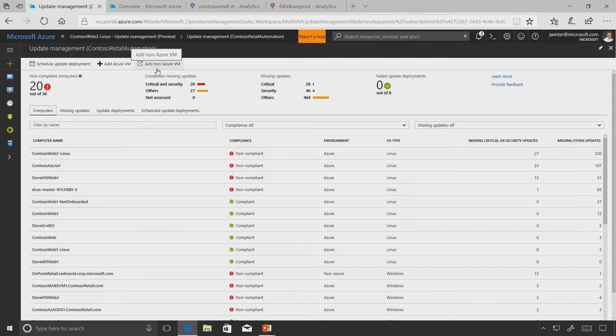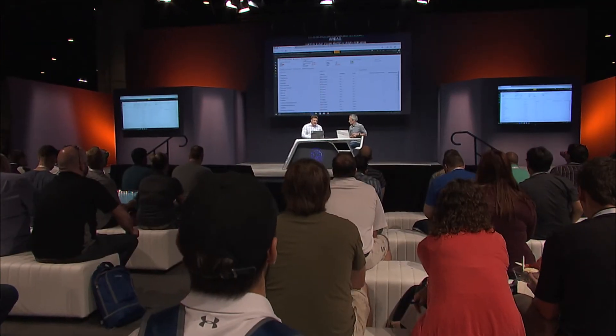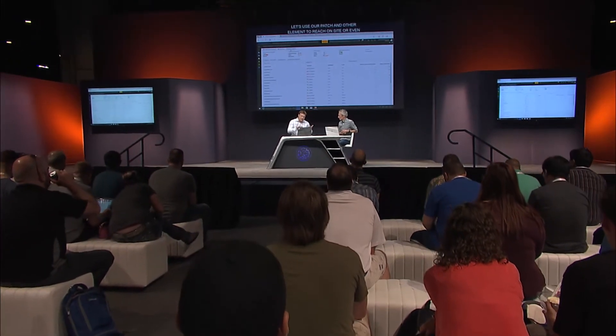This update service is free and is included in your subscription. It also works for your non-Azure resources - you can do it right inside for non-Azure, so you can use the same technology to reach back to your on-site. As you think about a hybrid environment, use the same patch management to reach on-premises or even environments on other clouds like AWS or Google.